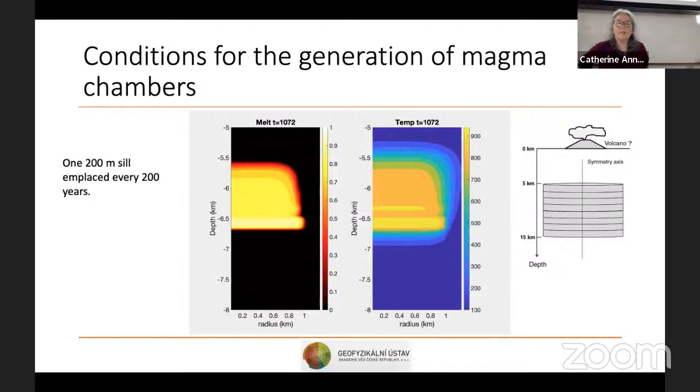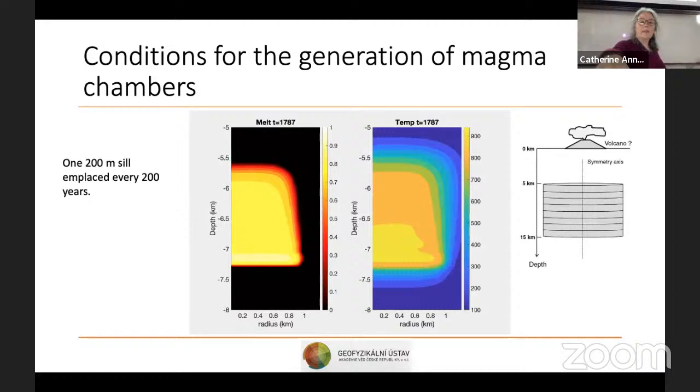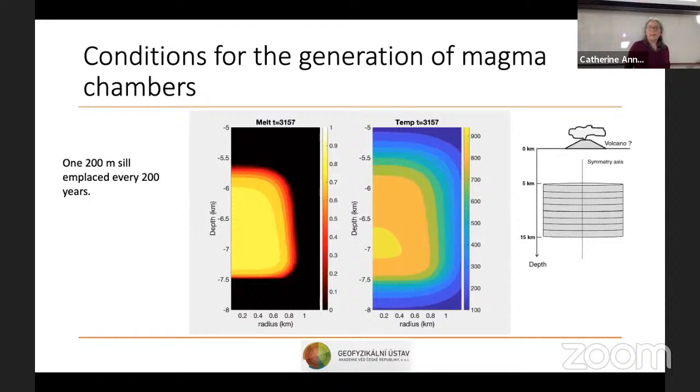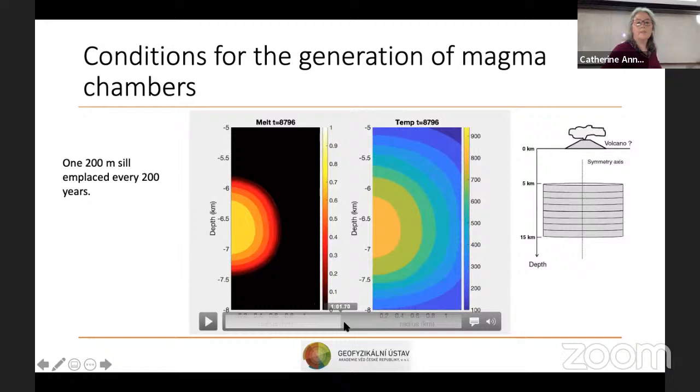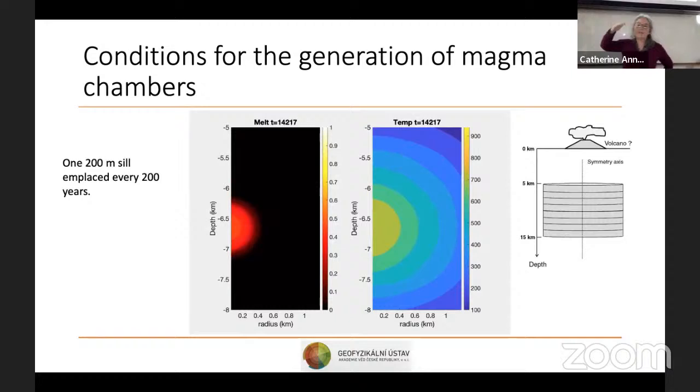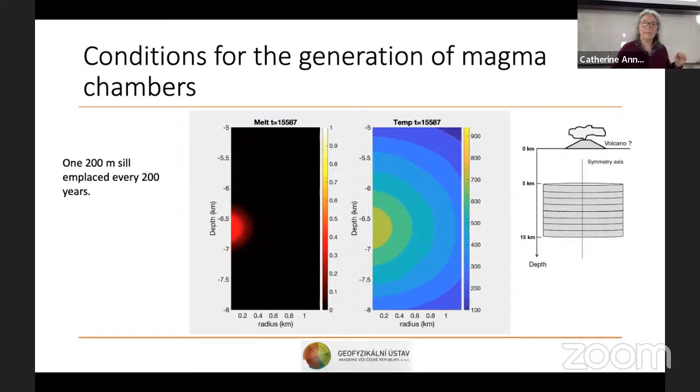This result is for emplacing one 200-meter sill every 200 years, building up a two-kilometer thick body in 2,000 years — very rapid from a geological point of view. Now if I do exactly the same thing but wait 2,000 years between two sills instead of 200, each sill completely solidifies before the next one is emplaced.